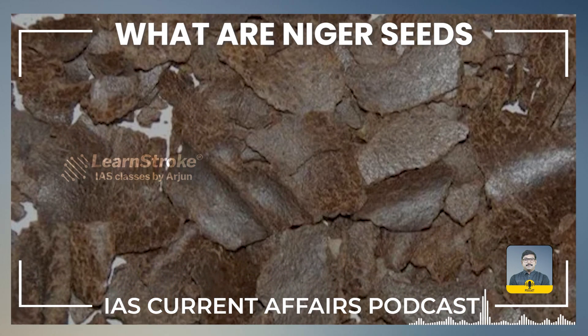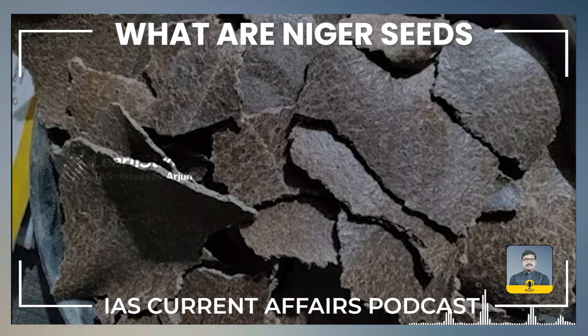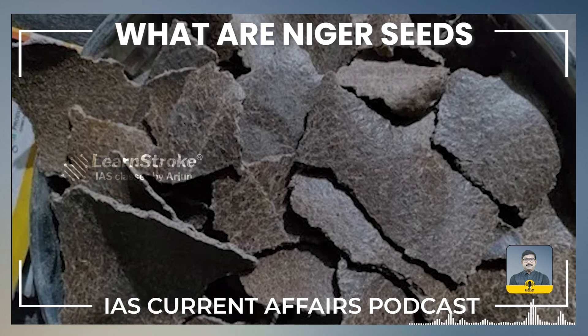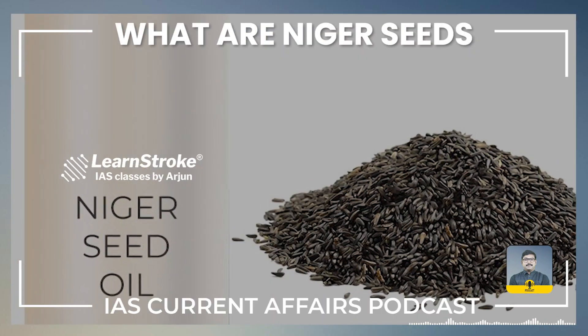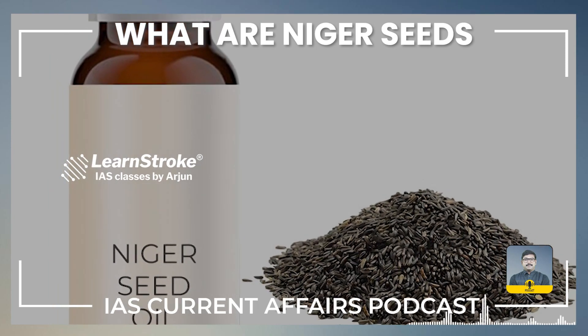Niger seed cake is a by-product of oil extraction. It is used as a protein-rich supplement in animal feed, contributing to the livestock industry. India has been known to export Niger seeds and its oil to international markets, contributing to the country's foreign trade.